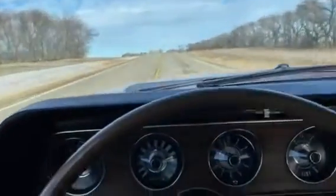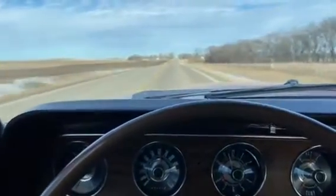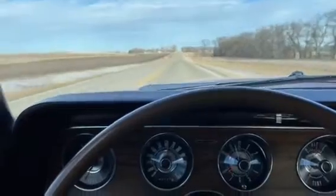A little drift to the left, but not much. Not a hard pull by any means. Nice cruising car.